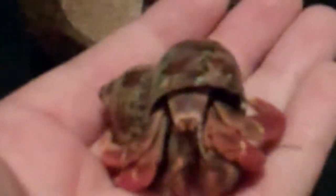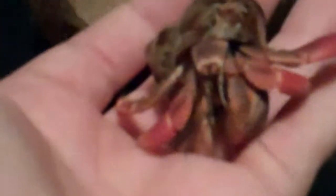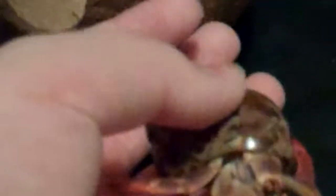Funny thing about this guy is he keeps switching between shells. He's been staying in this one for a while. I have two other shells in his cage, so don't say I don't give him enough options — he has two shells in two different sizes for when he would grow. I think he's just kind of sticking in this shell right now.